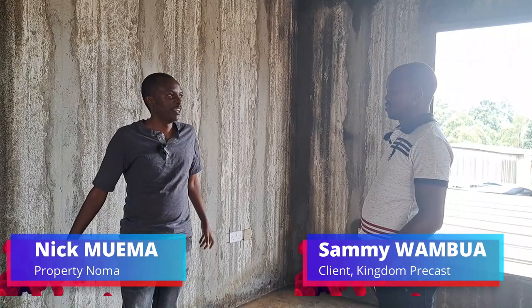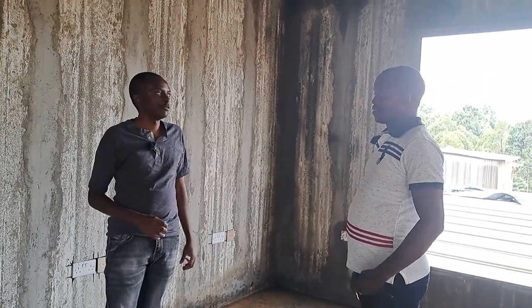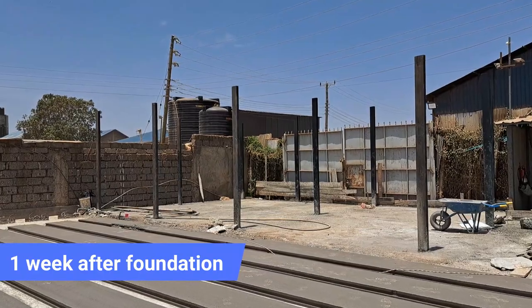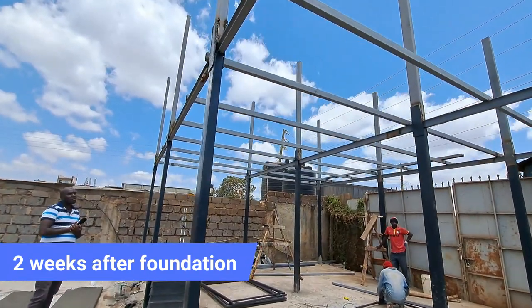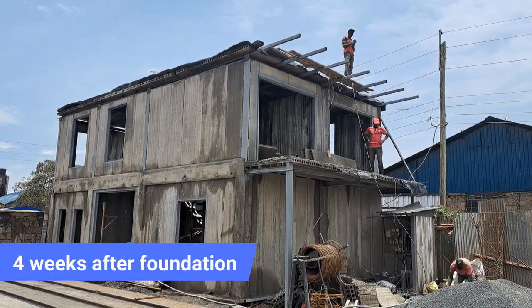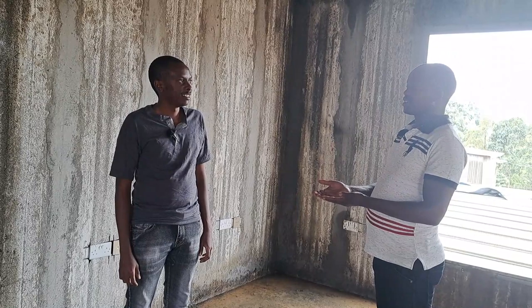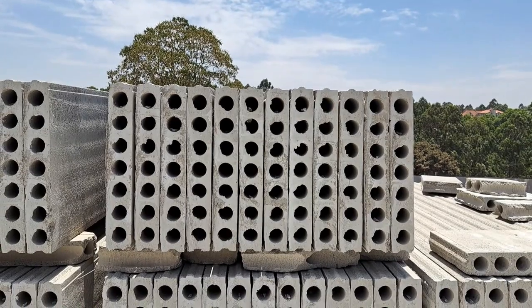Okay Sami, we are now at week four of construction. How has the journey been? The journey has been nice because the speed I was looking for is one thing that has truly satisfied me. We've already done the ground floor and the first floor. Today we're doing the slab for the first floor and this is the fourth week. The journey has been smooth, not many challenges — the product is right here, it's just outside, so it's been very easy.